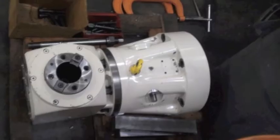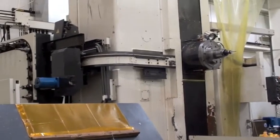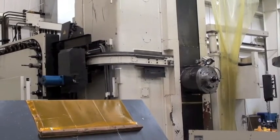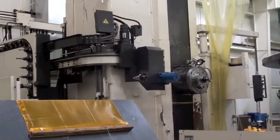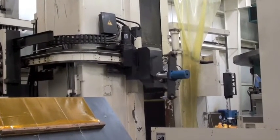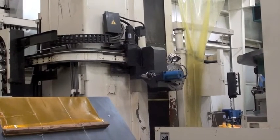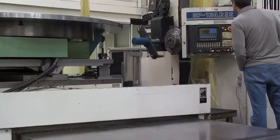Poliquin Machinery is proud to offer this 2001 Toshiba Horizontal Boring Mill, under power in a plant in the Northeastern U.S. This is a planar-type mill, which means that the column moves to and from the table to achieve its Z-axis travel, giving you greater rigidity and precision.